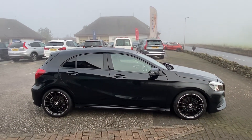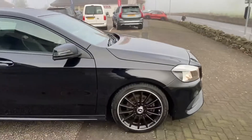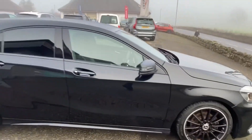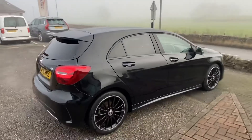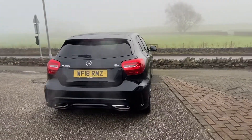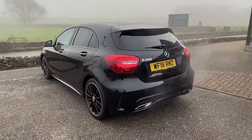1.6 petrol automatic AMG line, fitted with the night package, the 18-inch diamond cut alloy wheels and the lovely black paint, rear privacy glass etc. you come to expect. Nice chrome fittings around the exhaust at the rear at the bottom as you can see, registered in 2018 on an 18 reg.